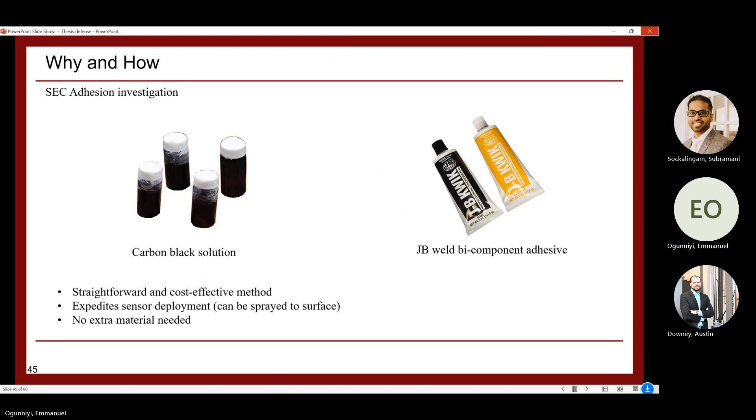Investigation 3 addresses how to adhere the SEC to the concrete surface. Previously, a two-component JB Weld epoxy adhesive was used. To achieve a more robust and simpler deployment, the idea is to paint the carbon black solution — which forms the electrode of the SEC — directly onto the concrete surface. This eliminates the need for extra adhesive material, can be done quickly by painting or spraying, and simplifies the installation process significantly.